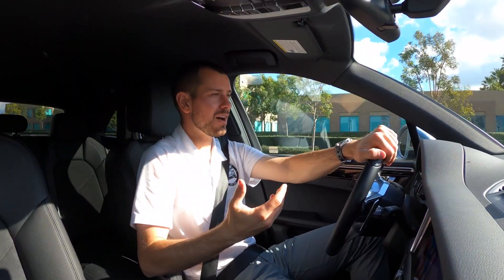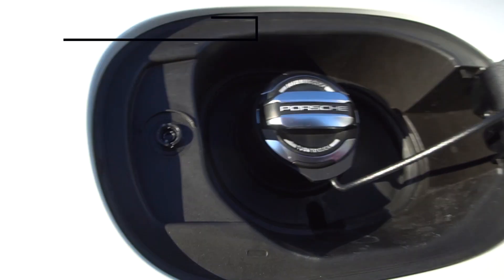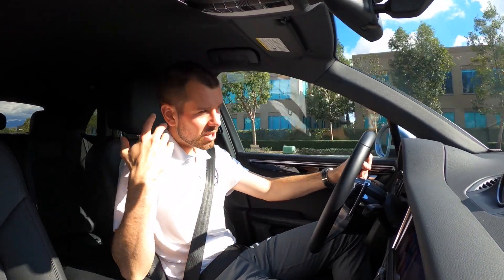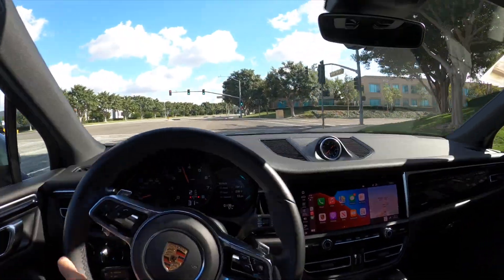Something you'll now be able to get is the aluminum fuel cap on the standard Macan as well. In the past we couldn't option it with the aluminum fuel cap, so go ahead and option it with that if you're so inclined.